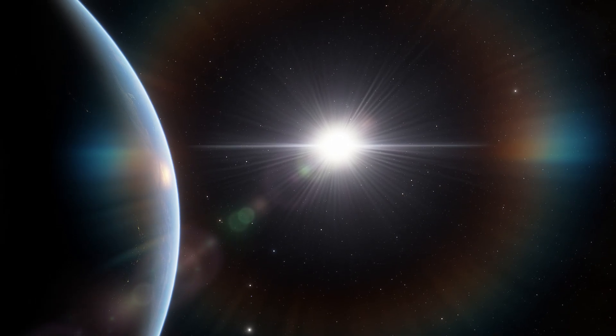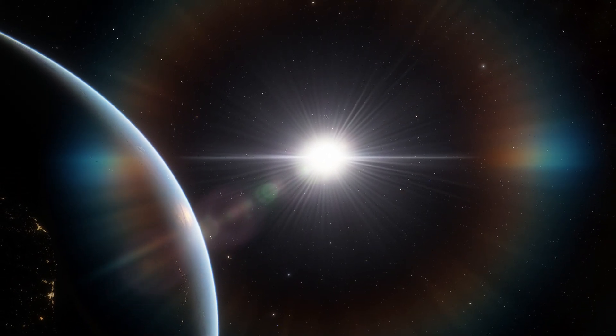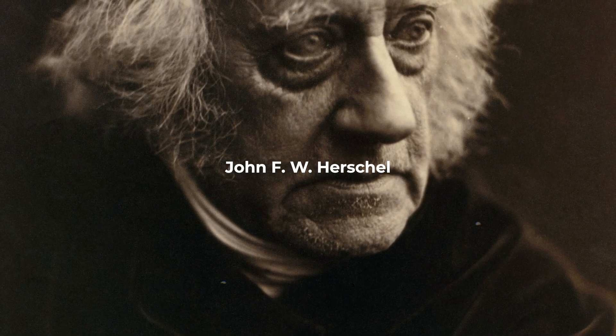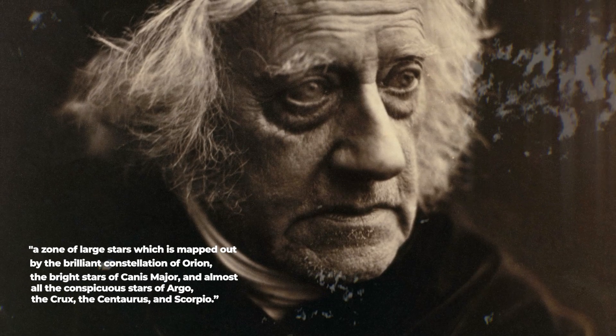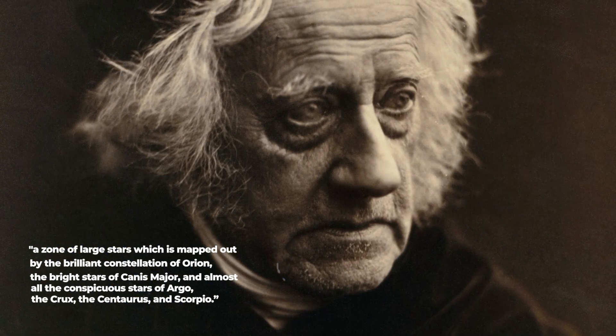The Gould Belt comes closest to the sun in the southern sky, so the first astronomer to discover it was from south of the equator. An English astronomer, John F. W. Herschel, observing from the Cape of Good Hope in South Africa, first described it as a zone of large stars mapped out by the brilliant constellation of Orion, the bright stars of Canis Major, and almost all the conspicuous stars of Argo, the Crux, the Centaurus, and Scorpio.